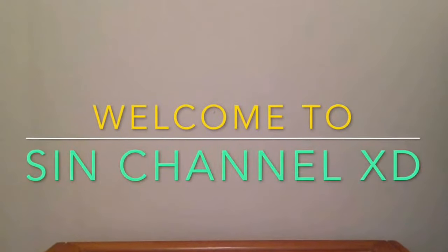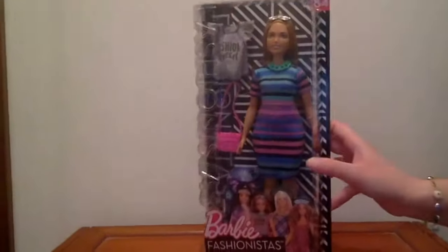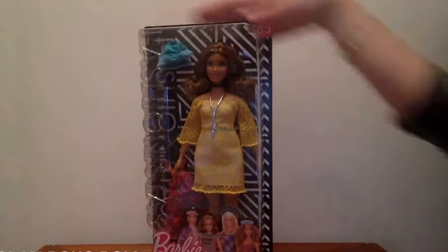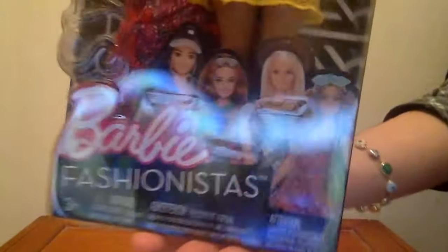Hello guys and welcome to my channel! Today I have to show you these three Fashionistas dolls that come with a set of other clothes. First things first, we have number 85 Glam Boho doll — that's her name, though it is not shown on the box. Here it is with all the dolls of the line.